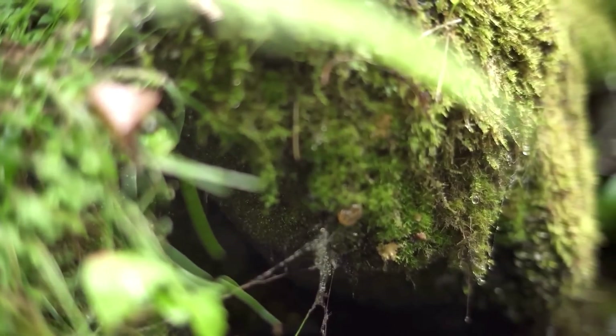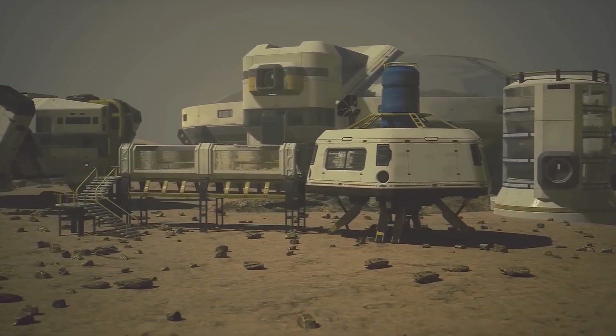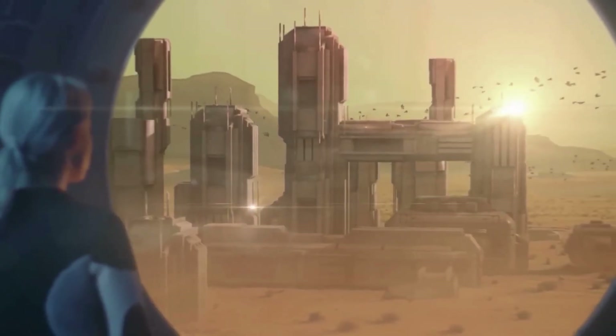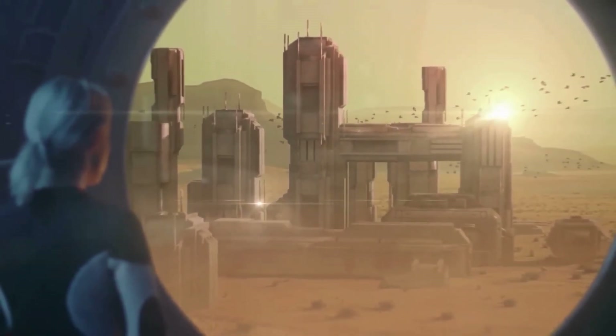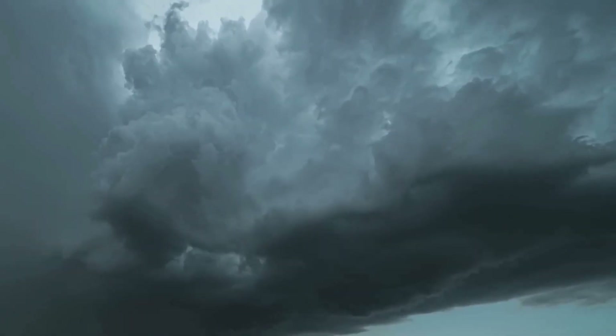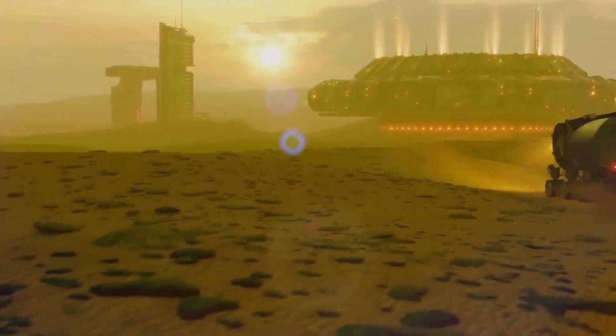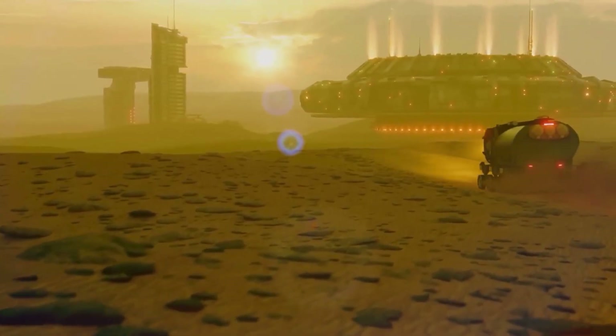The surface, once a barren, freezing desert, starts to show signs of becoming a warmer, wetter planet. This crucial first step sets the stage for more advanced terraforming efforts, leading to the possibility of sustaining liquid water and eventually life on Mars.